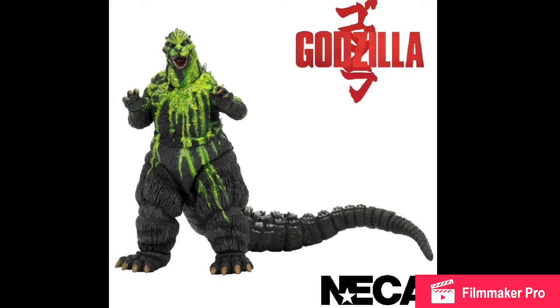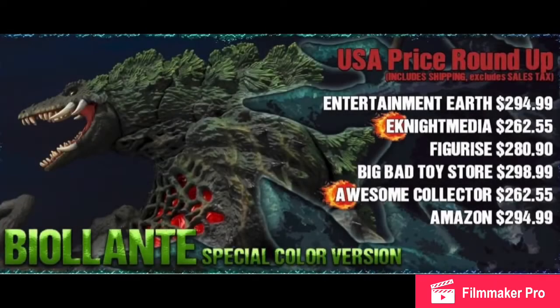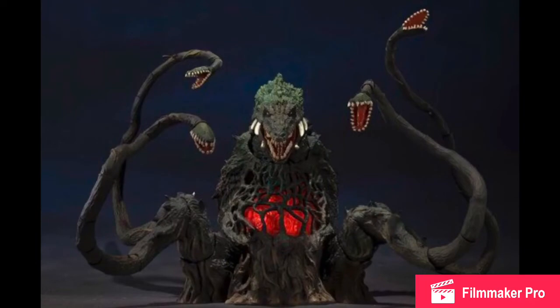Next we have a US price roundup for the SH MonsterArts Biollante Special Colored Version. If you want to know the price depending on where you're buying it, there you go. I'm going to be buying it from Amazon, so I need to do some more saving. I've started saving up but had to spend some on stop motions and custom figures, so I'm down $25. Hopefully I'll save up and it won't be sold out.